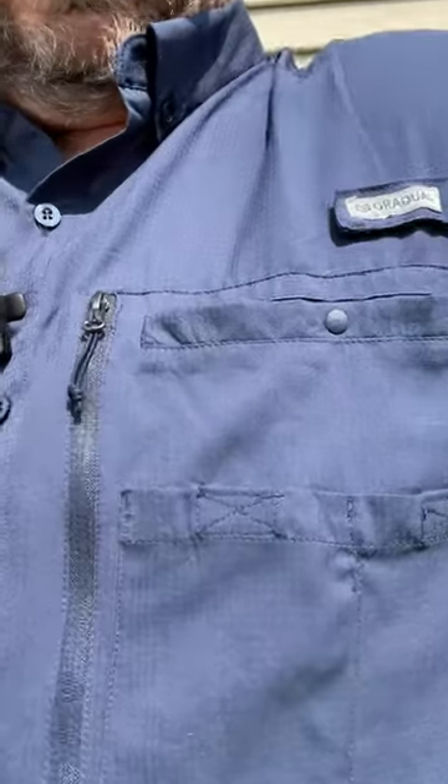I want you to take a look at what it looks like. You can see it's actually a fishing shirt, but I don't actually use it for fishing. I use it for working around the house, for when I got to do stuff outside like yard work, and I actually even wear it on vacation because it's a nice comfy shirt.